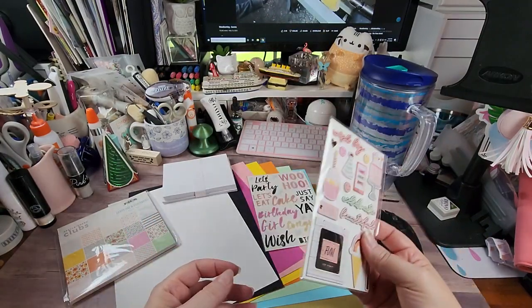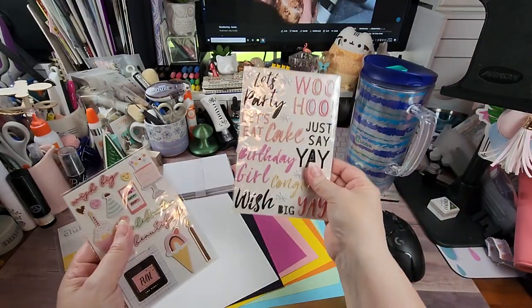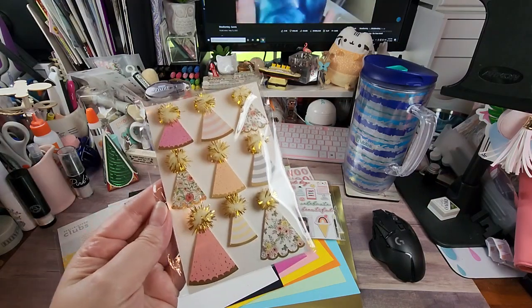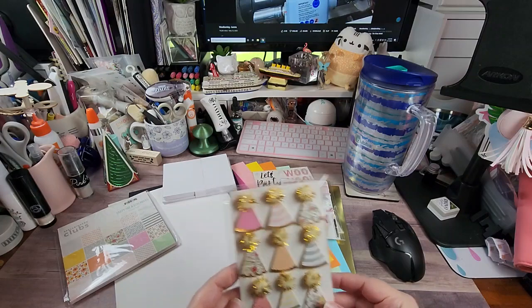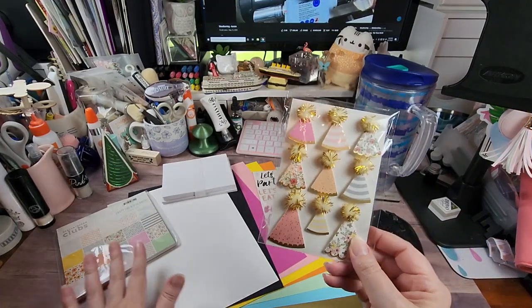I really wish they would sell these chipboard pieces separately because I would buy more — they are great. We also have three-dimensional party hats which are super cute. I really like the color palette on this. Not quite feeling it on the card base, but I am with the paper pad.